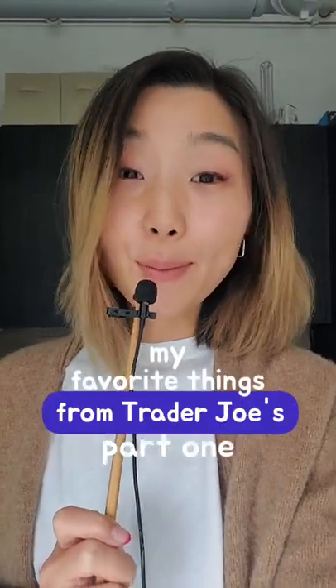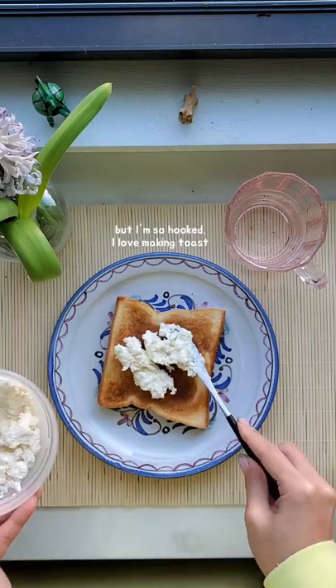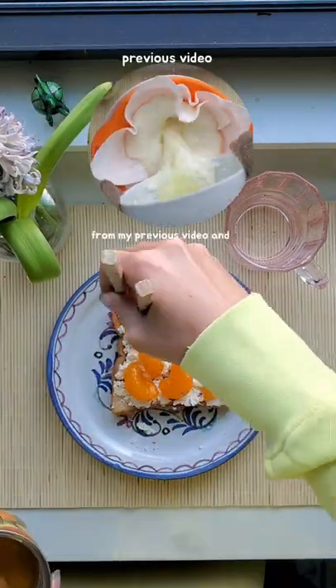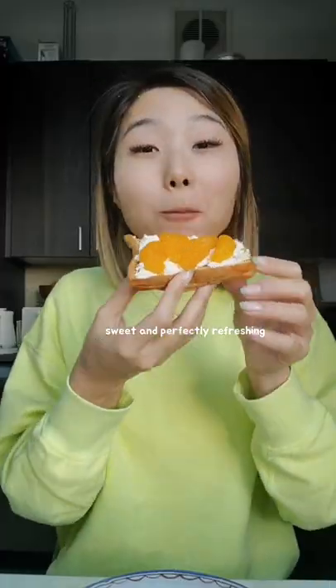My favorite things from Trader Joe's, Part 1: mandarin oranges in a can. I don't know why I just discovered these, but I'm so hooked. I love making toast with my homemade ricotta cheese from my previous video and loading it up with these peeled mandarins that are lightly sweet and perfectly refreshing.